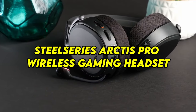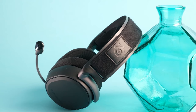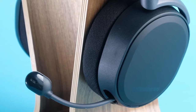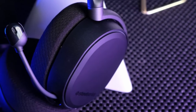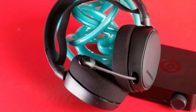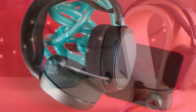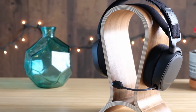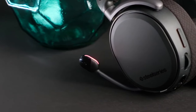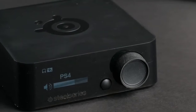Number 8: SteelSeries Arctis Pro Wireless Gaming Headset — Immersive Audio Experience. The SteelSeries Arctis Pro Wireless Gaming Headset is your gateway to a world of immersive audio, where every sound comes alive with clarity and depth. Equipped with high-fidelity audio drivers and DTS Headphone:X 2.0 surround sound technology, it delivers an unparalleled audio experience, allowing you to hear every footstep, explosion, and whisper with precision and detail. Its lightweight and comfortable design ensure hours of fatigue-free gaming, while the ClearCast bi-directional microphone ensures crystal-clear communication with your teammates. The Arctis Pro Wireless takes your gaming audio to the next level.